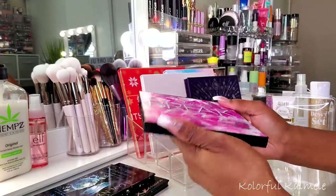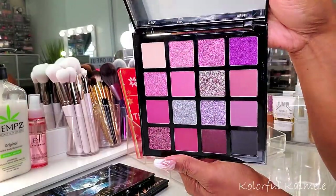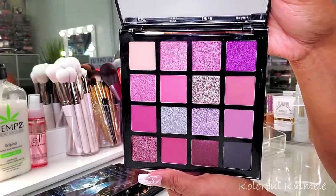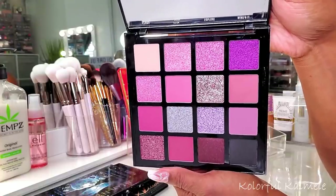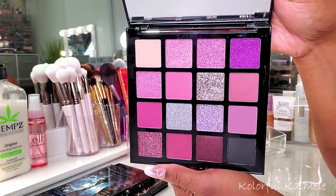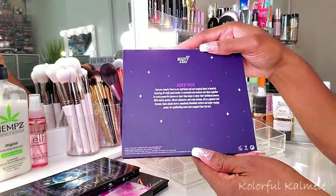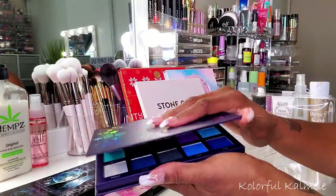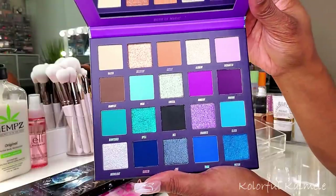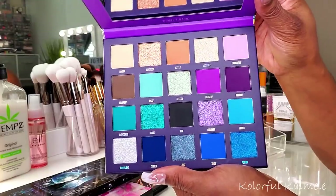I also pulled my LA Girl palette - it's called This Is Me. They typically come out with two palettes whenever they drop one. This has been out for maybe a month or two and I never got around to using it even though I wanted to. These purples are gorgeous - it reminds me a lot of that Ace Beauté palette I just used, just doesn't go quite as deep. Really pretty, and I really like LA Girl shadows.